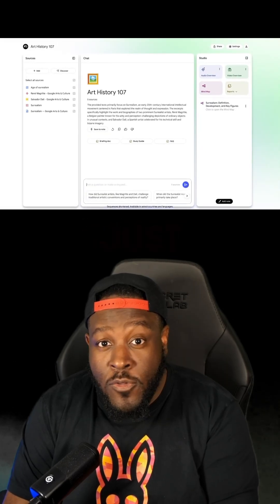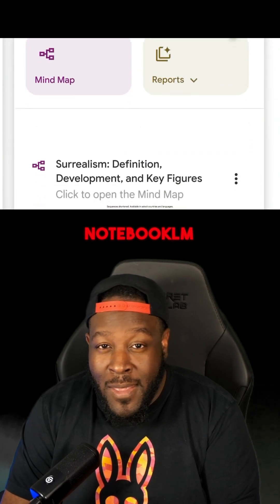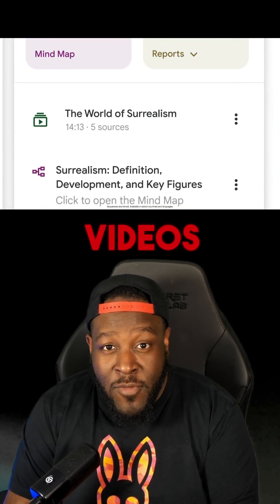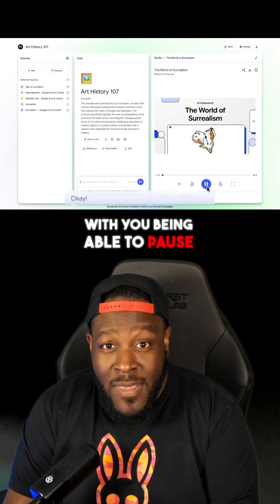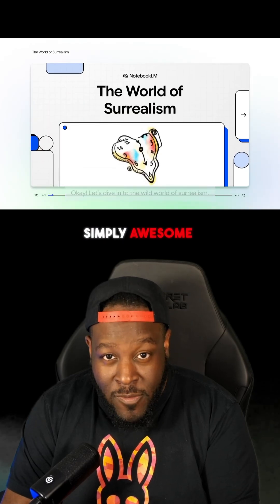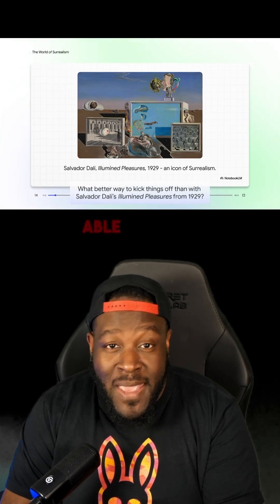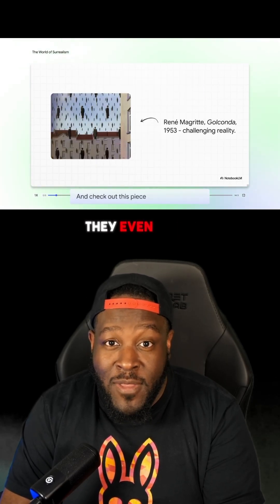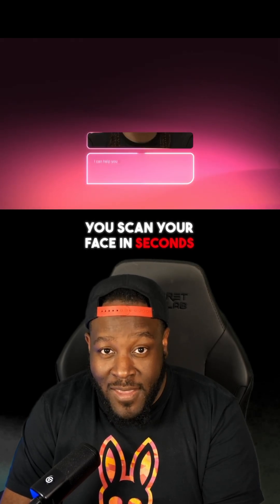Google just dropped your personal AI professor. NotebookLM allows you to take large PDFs and videos and convert them into a wonderful course, with you being able to pause and ask it questions mid-lesson. Simply awesome. You can even send your client a proposal and turn it into an interactive course with them being able to ask it questions before they even come back to you.